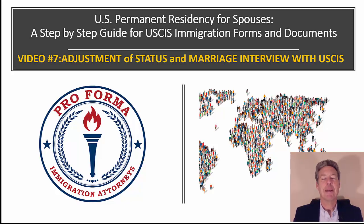Greetings. My name is Mark Daly. I'm an immigration lawyer with Proforma Immigration Attorneys. This is our seventh and final video in the series regarding how to file to get your spouse a green card when you're a U.S. citizen. We're talking about permanent residency for spouses. The step-by-step guide covers USCIS immigration forms, documents, the interview, and what happens after the interview. The seventh video: adjustment of status and marriage interview with USCIS.